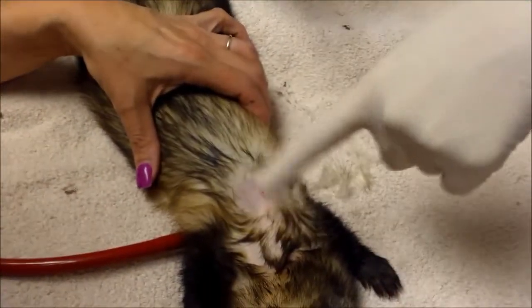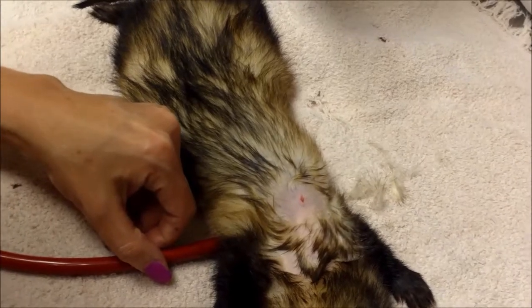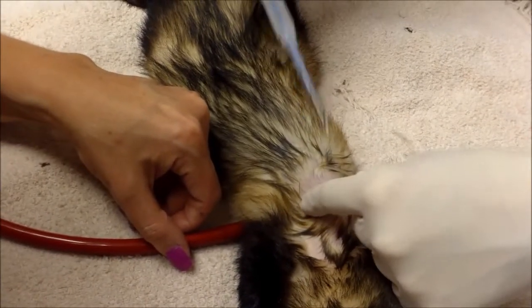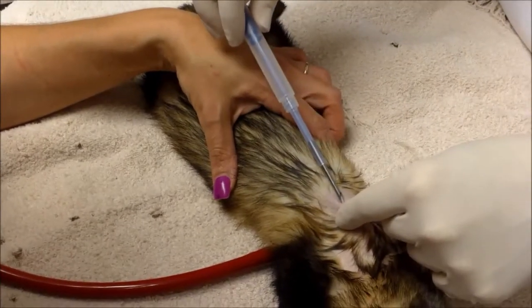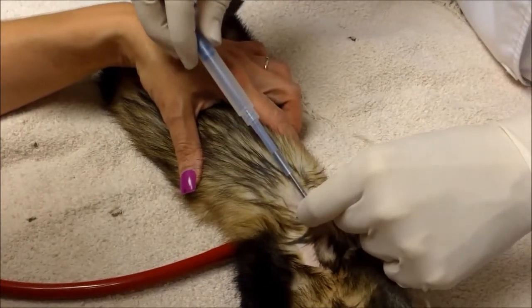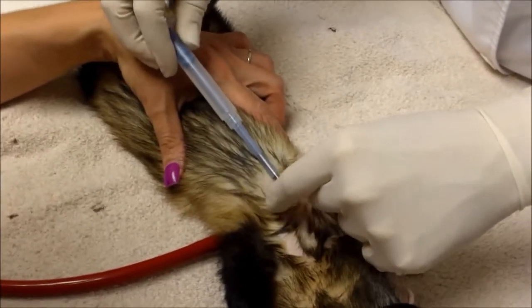You can see we've shaved this area and scrubbed it so it's nice and sterile. We've made a tiny little incision where the implant is going to go, and the implant is sitting right in there. It's like a little rice grain. It's going right under her skin. Just like that.